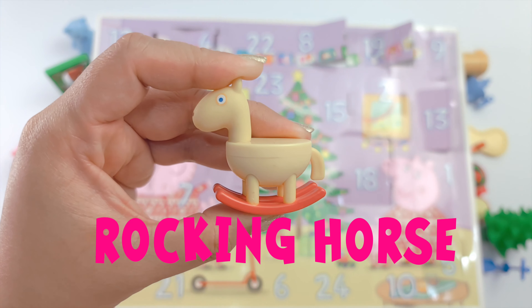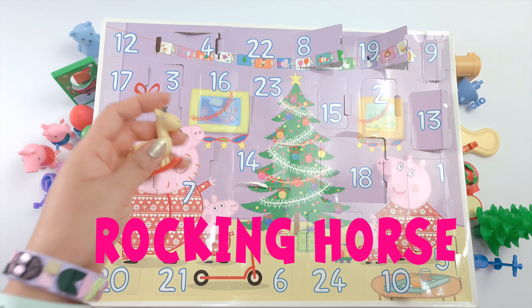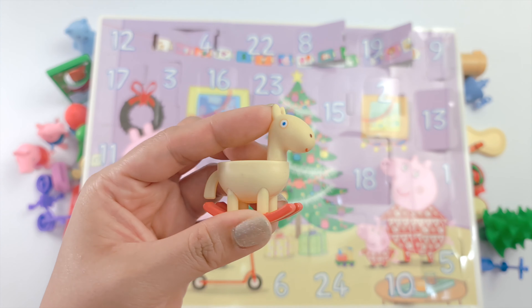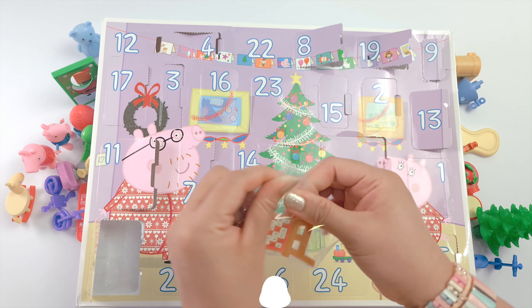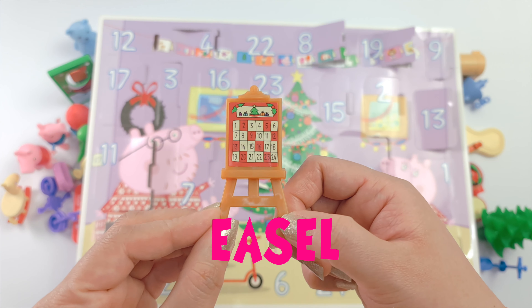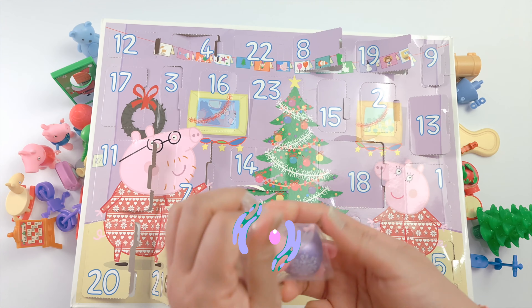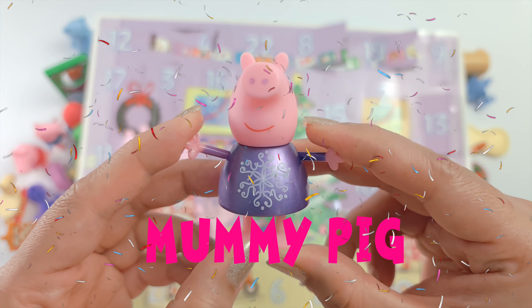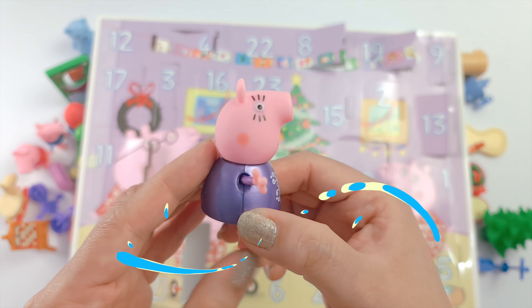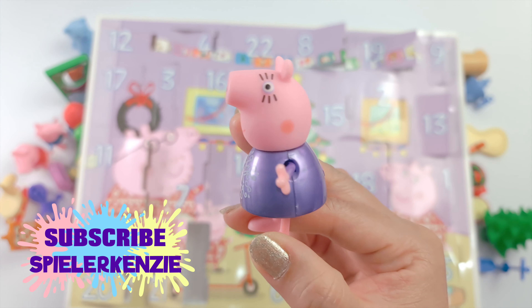And we got this cute rocking horse. This looks like Pedro's rocking horse. Music is fun with its cute easel. And we have Mummy Pig. Mummy Pig wears a purple snowflake dress. I really love her long well-defined eyelashes.